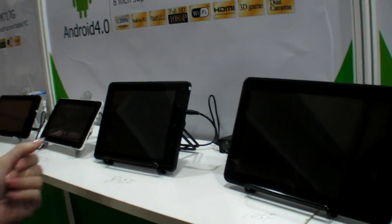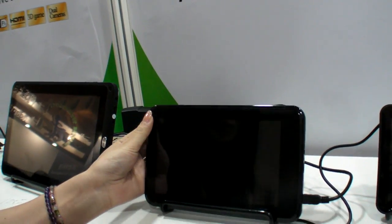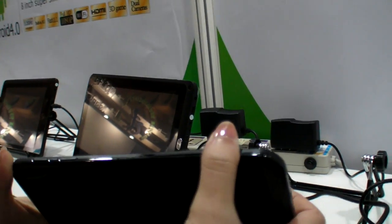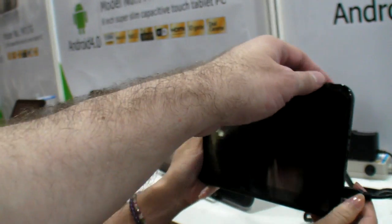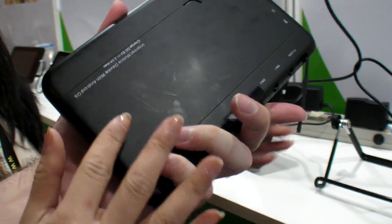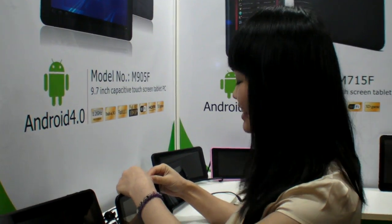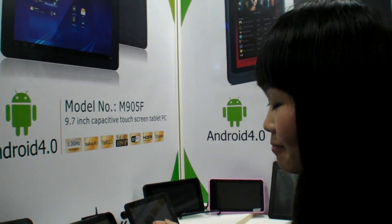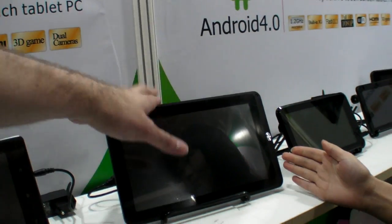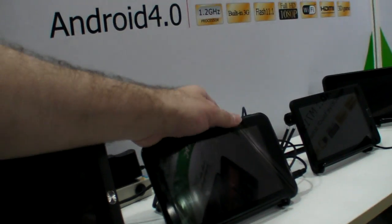What other stuff do you have? There's also the MTK model — MTK 6575. It's a 7-inch with 3G built in. This one is only a sample, not working. How much does the 6575 7-inch cost? Around 100 dollars. Many functions.